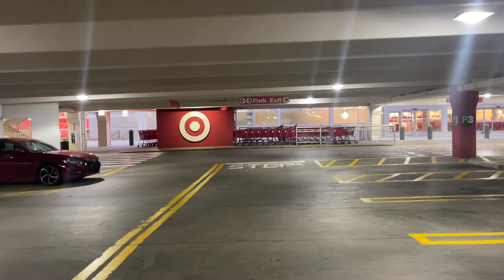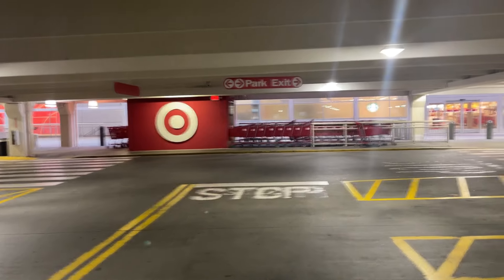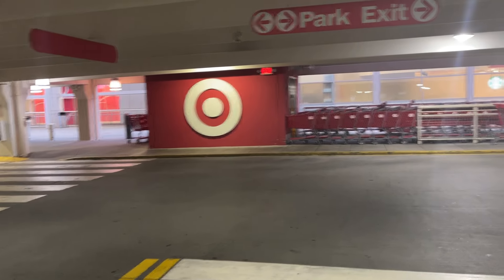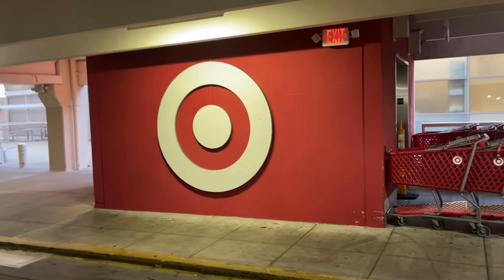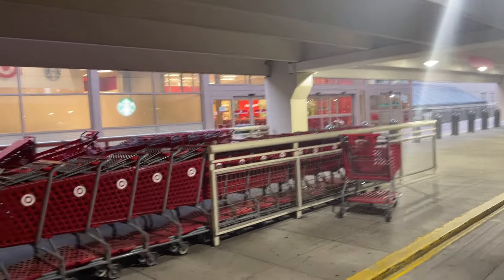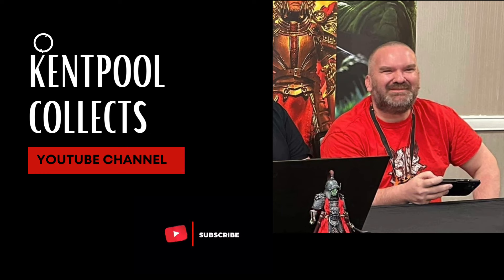Hello there YouTube, it's your guy Kent Pool Collects. I just wanted to say thank you for everybody commenting on last week's videos — really appreciate the engagement. If you're kind enough, just leave a hello or let me know what you enjoyed or didn't like about the video. Thanks again for sharing on the channel. We're starting at our uptown Target to see what we can find today — a little toy hunt video.